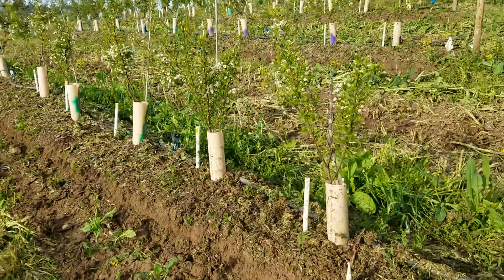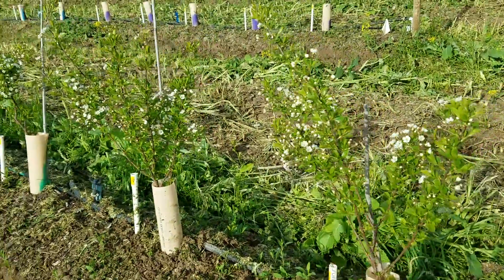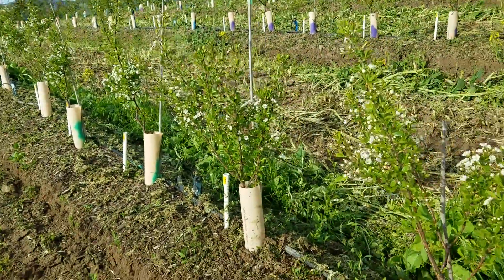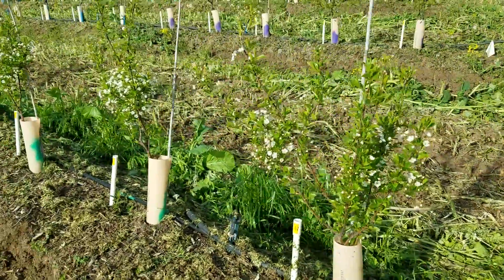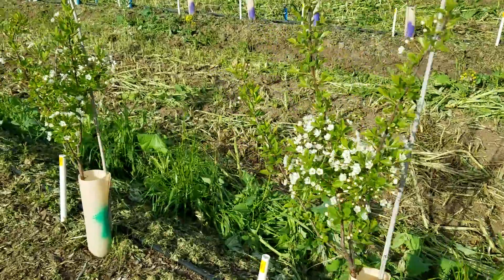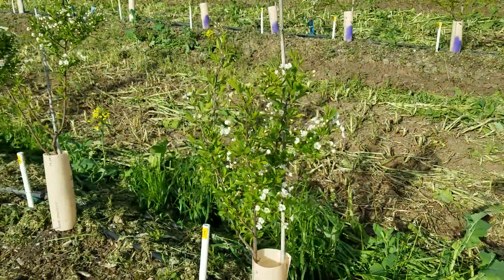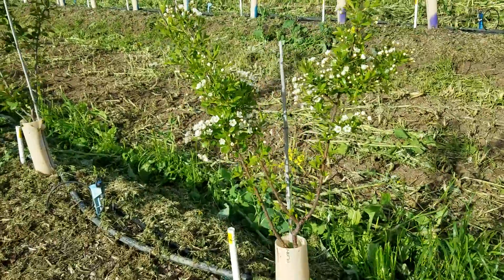I just wanted to take a look at the Michigan State roots — it's very interesting how much flowering some of them have. Here we have Cass. This one is one of the less vigorous and, based upon this flowering, perhaps more precocious rootstocks.